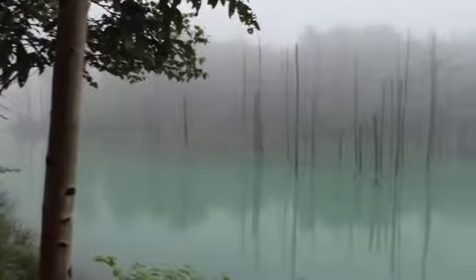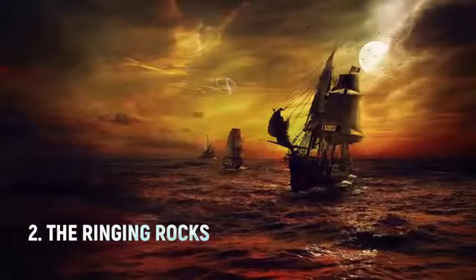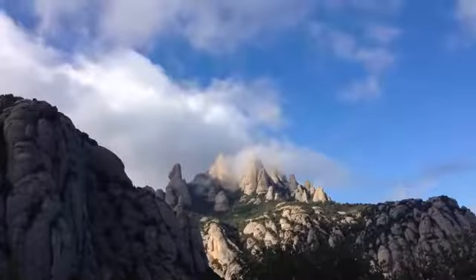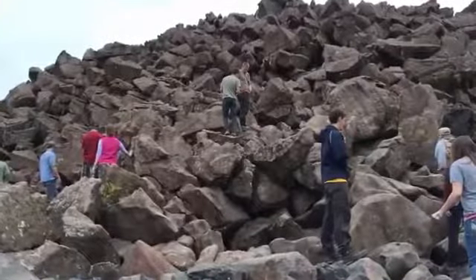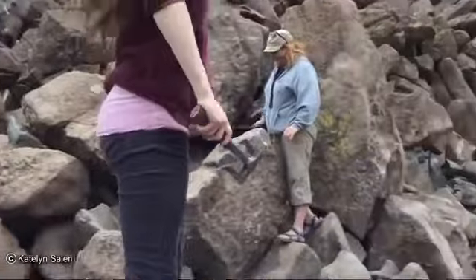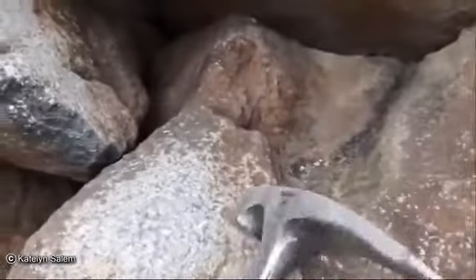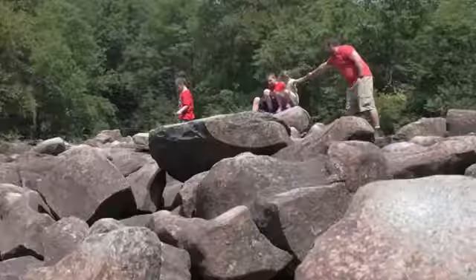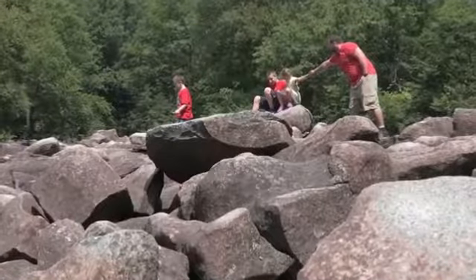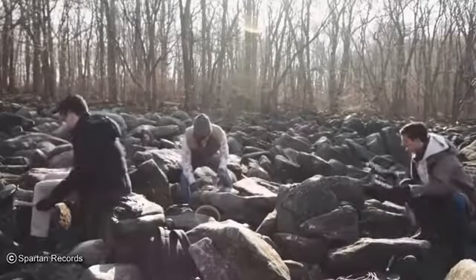Number two: the Ringing Rocks. At the top of a hill in Pennsylvania there is a field full of strange rocks, and nobody knows why they're there. There is no higher cliffside nearby so they couldn't have fallen through a landslide, and the natives who knew about it before European settlers arrived believed it to be a natural phenomenon. The strangest part, though, is the sound they make when you hit them — a chiming ring that sounds almost like a cymbal on a drum kit.